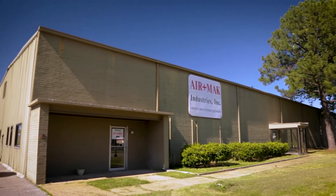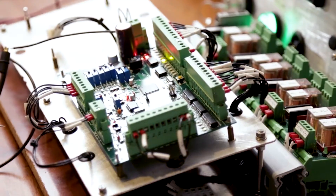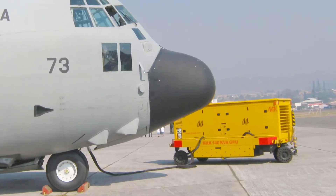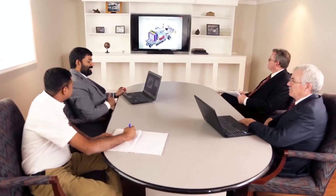Established in 1997, Airmac Industries, Inc. has more than two decades of experience in designing, developing, and manufacturing aircraft ground support equipment for civil and military aircraft. With products in use across major airports and airlines in America and in Europe, we're a proven leader in the aircraft GSE industry.